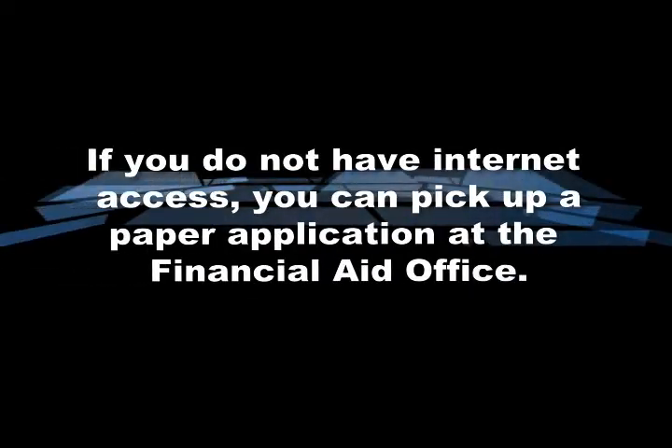If you do not have internet access, you can pick up a paper application at the Financial Aid Office.